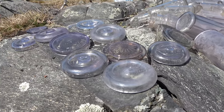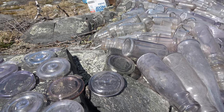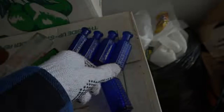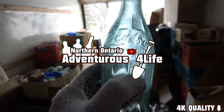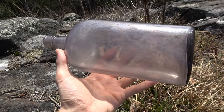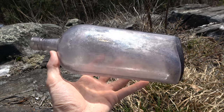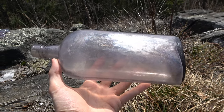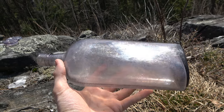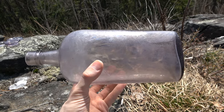Some nice manganese purple jar lids right here and some more bottles beside them as well. Just for some context before this video begins, in case you're not a bottle digger or bottle collector: the reason why we're putting these bottles out is because they are made with manganese glass. The glass will turn purple over time as the UV rays from the sun interact with the manganese in the glass, turning the once clear glass purple. That's why we're putting these out in the sun.